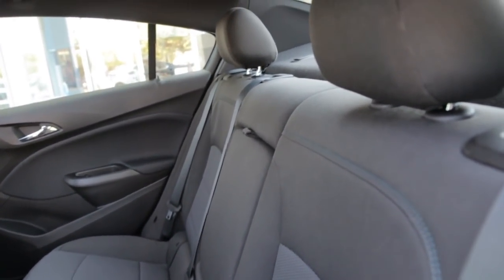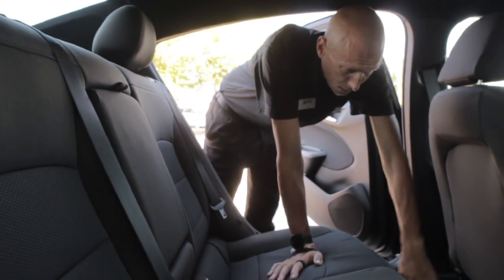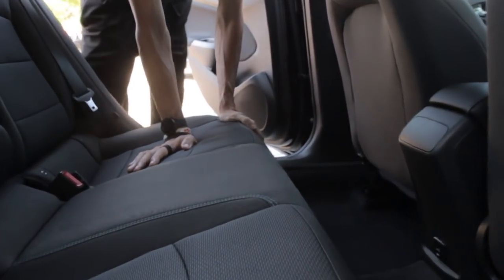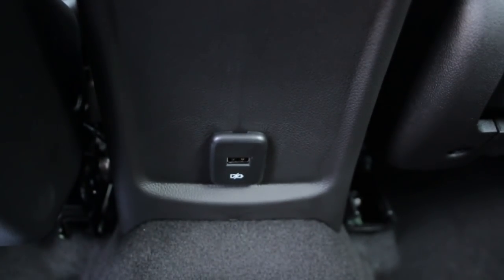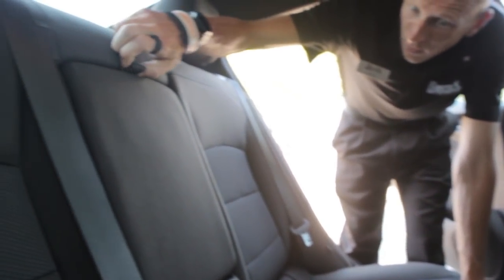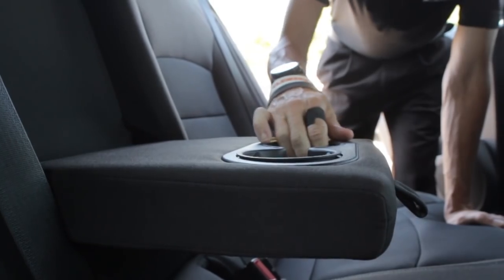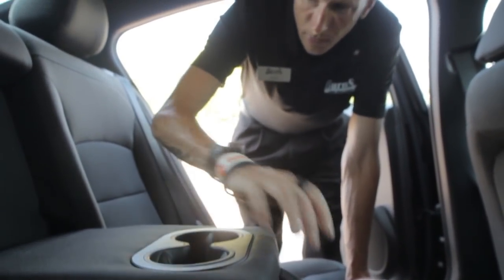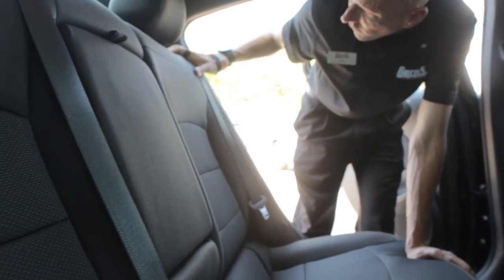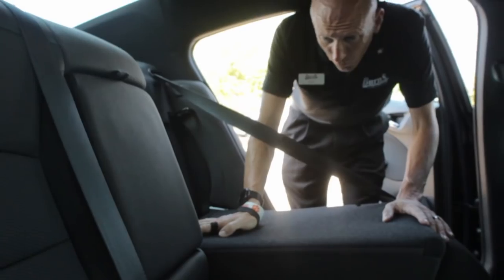On the 2018 Chevrolet Cruze, a lot of people don't realize just how much space there is — it's a good bit of space in here. They also give you a USB charging port for your electronic device in the back, so they do think about your passengers. There are also separate cup holders for rear passengers that can come in and out for ease of cleaning. The seats will also fold down for a clean pass-through if you need the extra space.